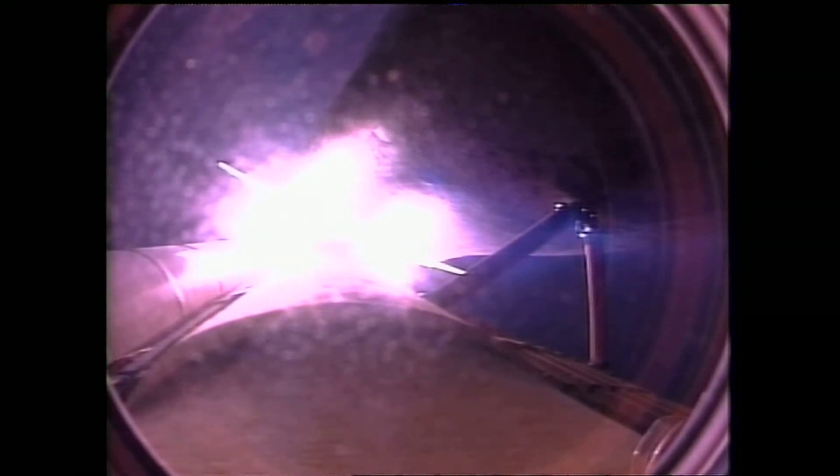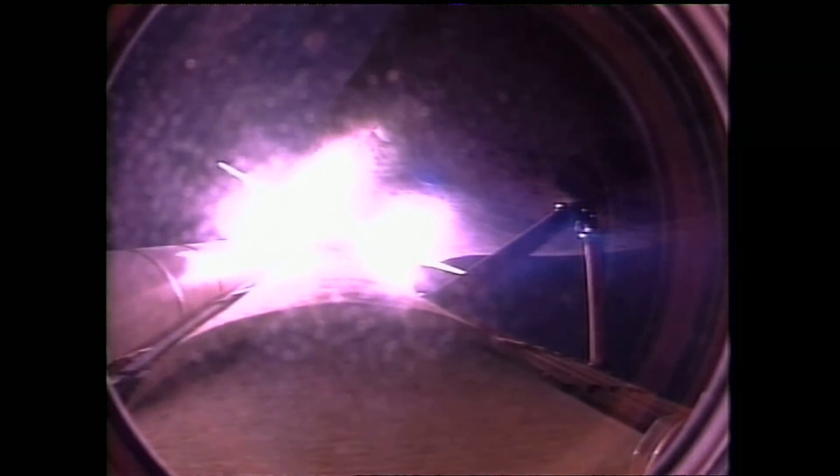Endeavour, you're go at throttle up. There's no action on the left RCS messages. We'll have words later. Endeavour is heading out 51,000 feet in altitude, 10 miles from the Kennedy Space Center, downrange 11 miles.